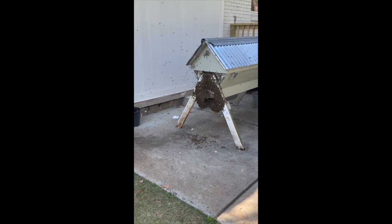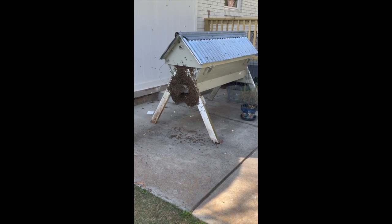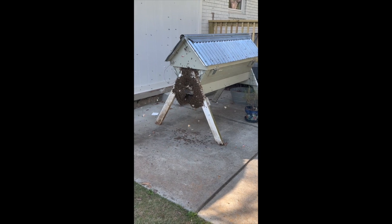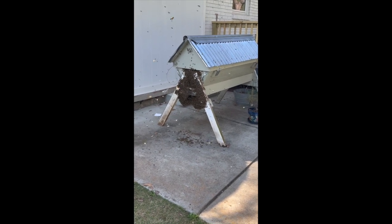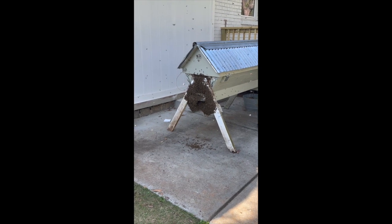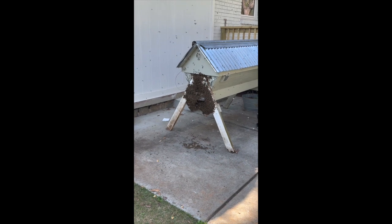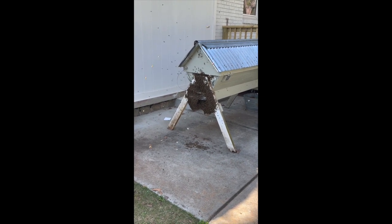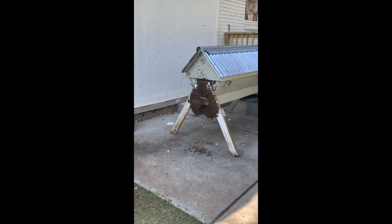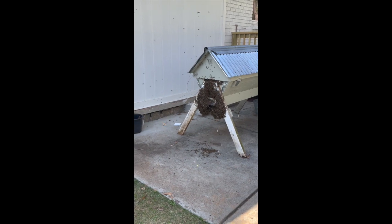I am beyond happy. One of them is still trying to get rid of that wax moth cocoon. This top bar hive was in my daughter's yard, and it swarmed and failed to make a new queen when it swarmed last year. I didn't find out about it until too late to do anything, so it just sat empty all last summer. This year we moved it over here because this looked like a much better location — it's in the sun most of the day.